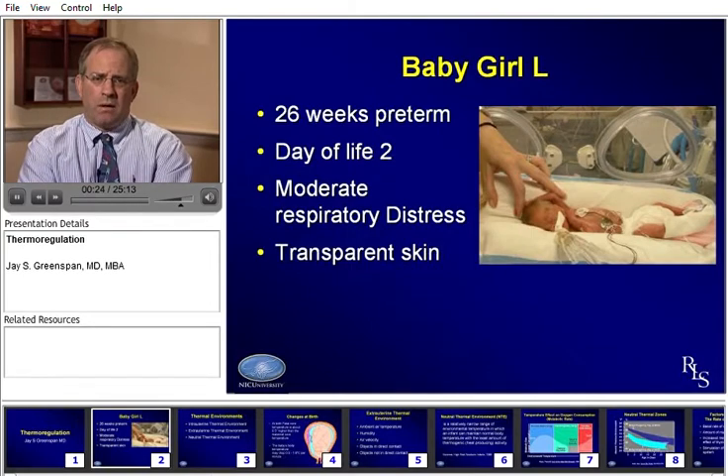Baby Girl L is our case. She was a 26-week preterm infant delivered to a mother with good prenatal care. The reason for delivery was related to maternal issues, so the baby really had a very low chance of sepsis or other problems. She was delivered in a relatively healthy state with good Apgars.